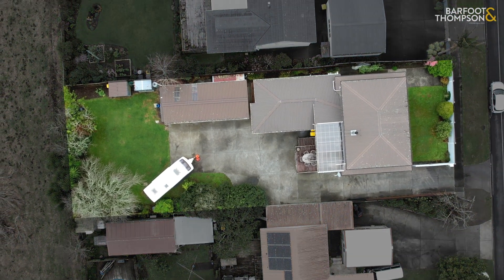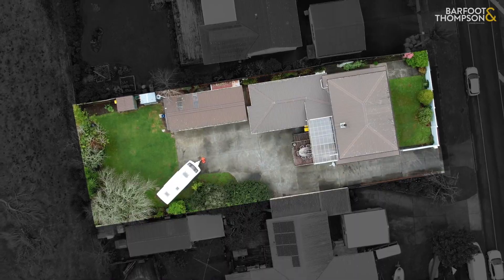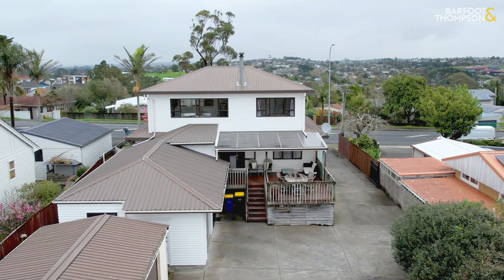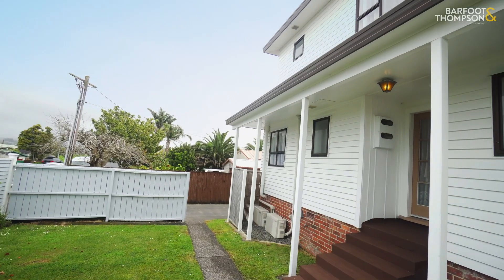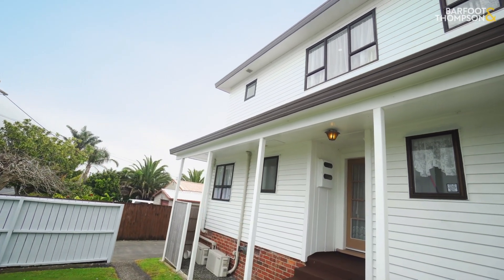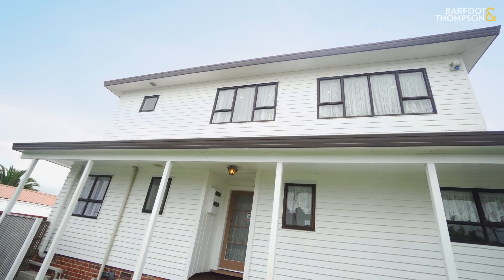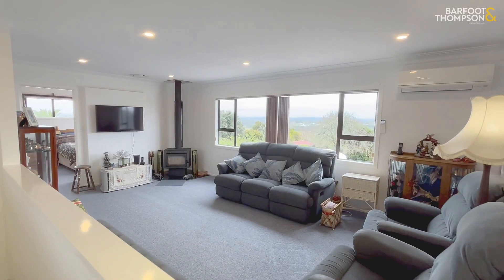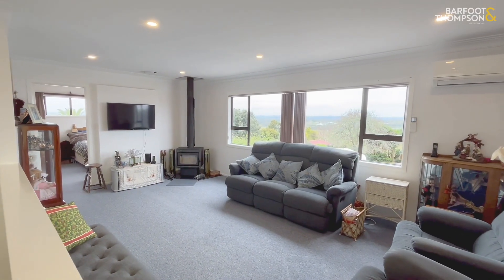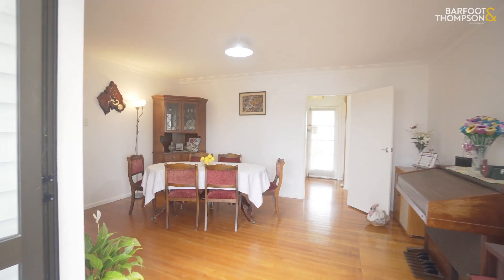This gem of a property is a rare find. It sits on around 928 square meters of land with a spacious approximately 210 square meter family home. The solid weatherboard, brick and masonry construction ensure durability and peace of mind. With two living spaces, three bathrooms, a sunny study nook, and plenty of storage, this home offers a whole lot of options for your family.